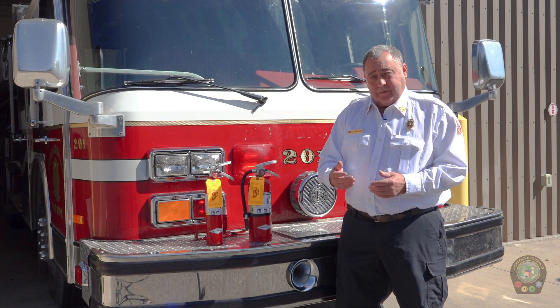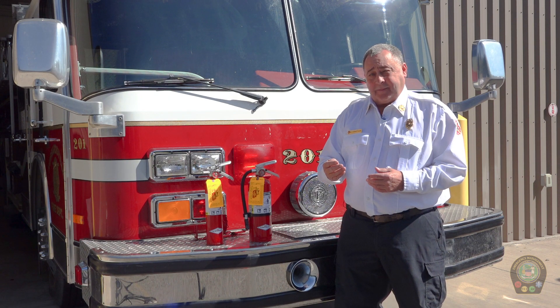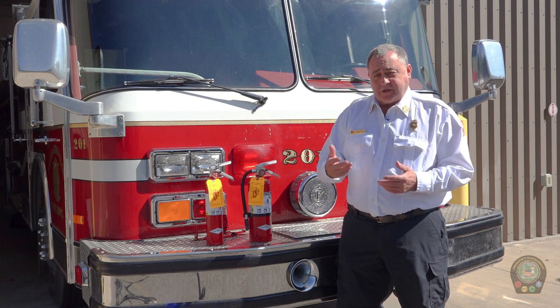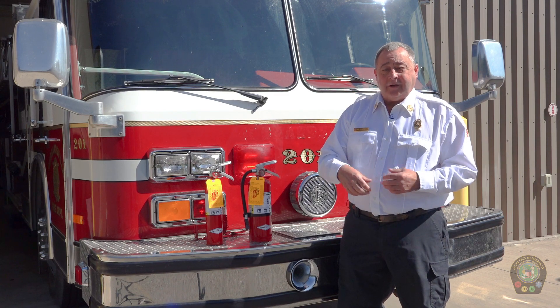Every home needs to have at least one fire extinguisher. One of the highest types of fires occurring in residences happen in kitchens, so it's good to have your fire extinguisher positioned somewhere in proximity to the kitchen — however, toward an exit route or a back door, so that if you have to use the extinguisher and it doesn't work, you can get out safely and easily.